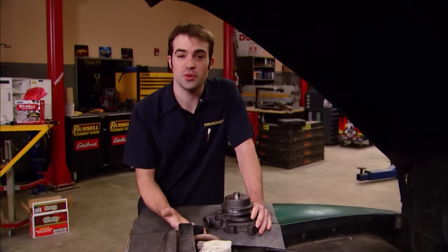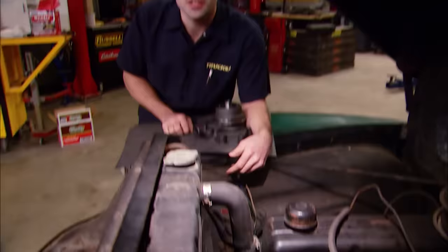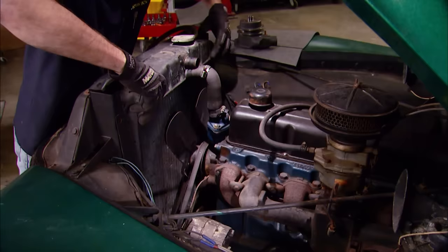That noise you heard was a faulty water pump. But like Kevin said, parts for these old trucks are not that hard to find. A quick call to O'Reilly Auto Parts, and we had a reman pump in our hands. So rather than risk damage to our half-century-old radiator, we're going to replace this pump before we take the road test.